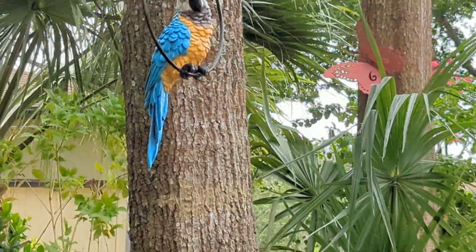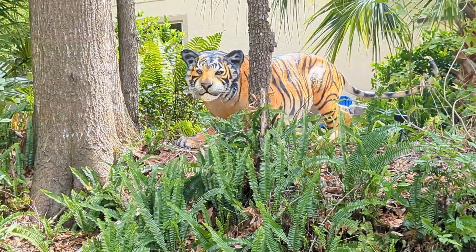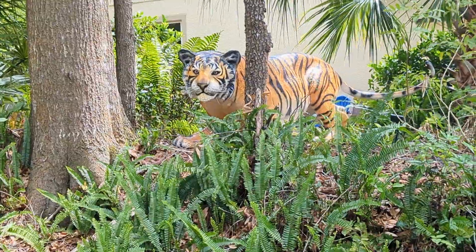This is the blue and gold macaw that they've had. Love it. And then we've got the wonderful tiger. He's huge.